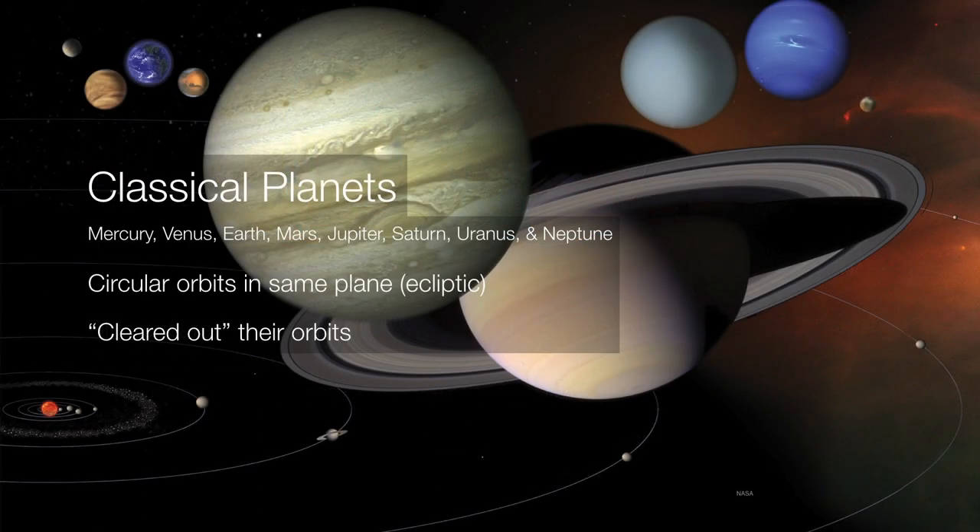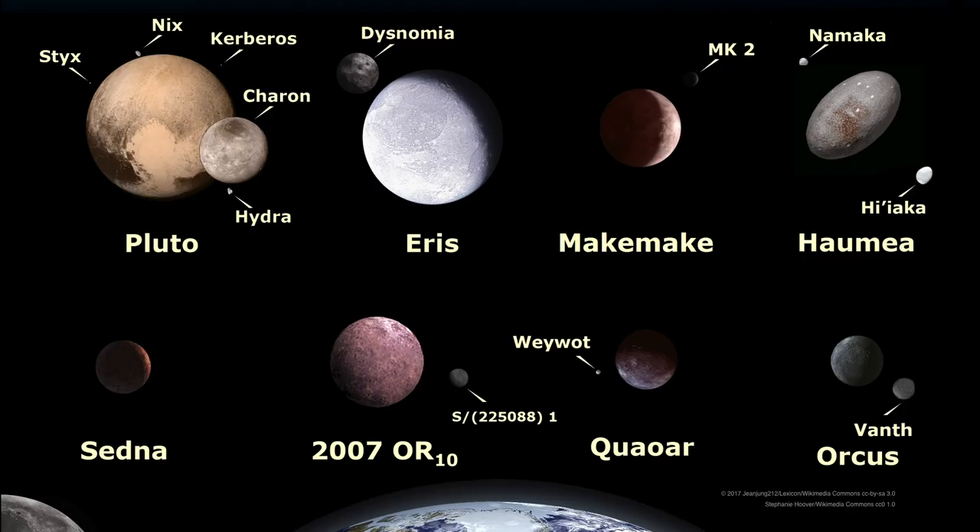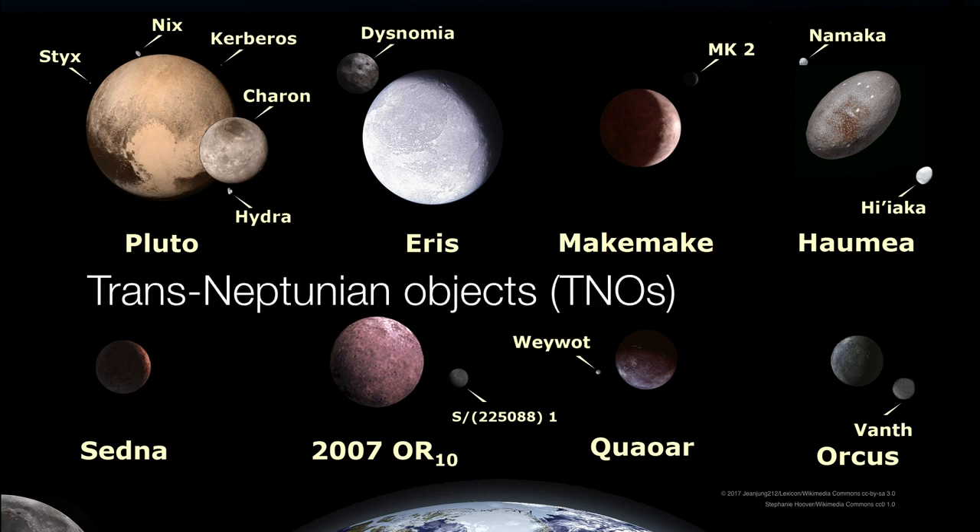Everything we've talked about so far is what we now refer to as a classical planet. These planets all orbit the sun, they all have roughly the same plane, and they've all cleared out their orbits. However, we have a number of objects way beyond the orbit of Neptune, and for this reason we call them trans-Neptunian objects, or TNOs. The images of Pluto and Charon are made possible by the New Horizons spacecraft, which flew past those two worlds in 2015.